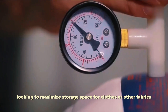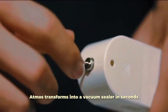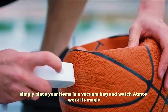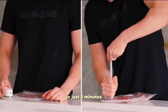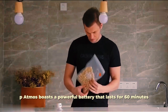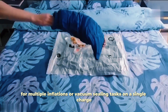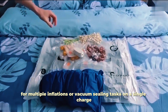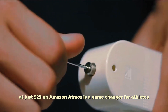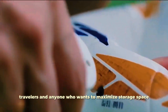Looking to maximize storage space for clothes or other fabrics? Atmos transforms into a vacuum sealer in seconds. Simply place your items in a vacuum bag and watch Atmos work its magic in just three minutes. Atmos boasts a powerful battery that lasts for 60 minutes, providing ample time for multiple inflations or vacuum sealing tasks on a single charge. At just $29 on Amazon, Atmos is a game-changer for athletes, travelers, and anyone who wants to maximize storage space.